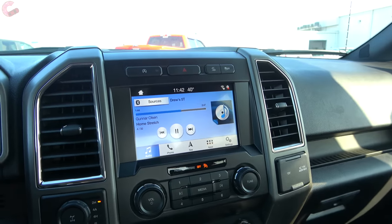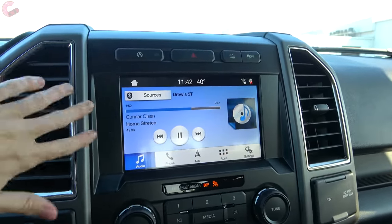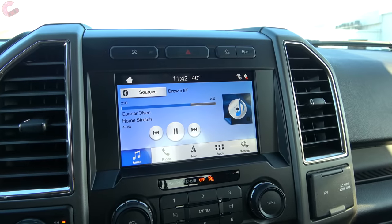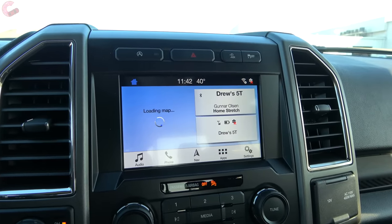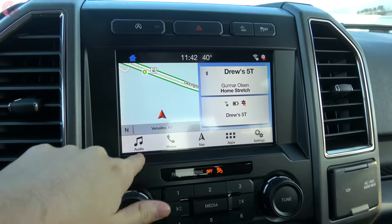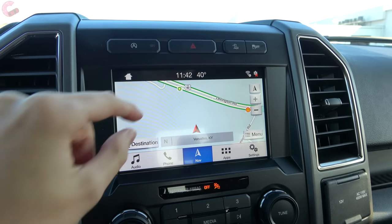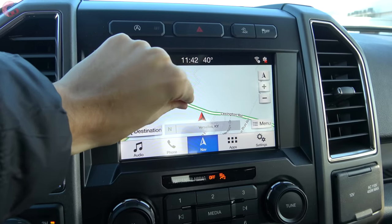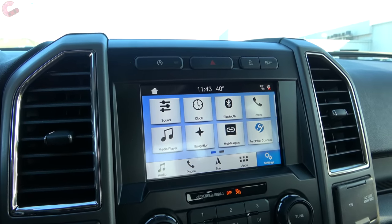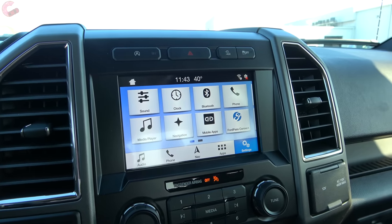The quality of the standard audio system is actually pretty good and definitely more than enough for the average person. Now here at the 8-inch Sync 3 display, this is standard equipment on all models. There's nothing specifically different about it this year from other Ford F-150 models. You've got the same shortcut buttons along the bottom, and you will always have standard Android Auto and Apple CarPlay. This specific model has the optional integrated navigation system, which has nice graphics and responds nicely to touch. If you want to learn more about the Sync 3 system, we have a dedicated tech help video linked in the description.